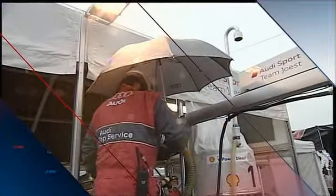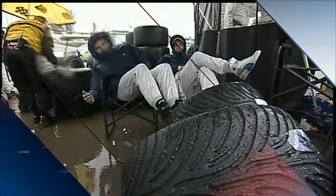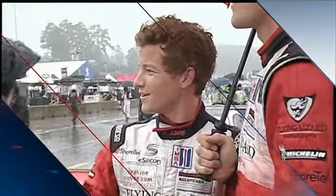We would like to thank all of the IMSA officials, all the corner workers, and volunteers helping make Petit Le Mans 2009 what it is and for handling this bizarre weather.